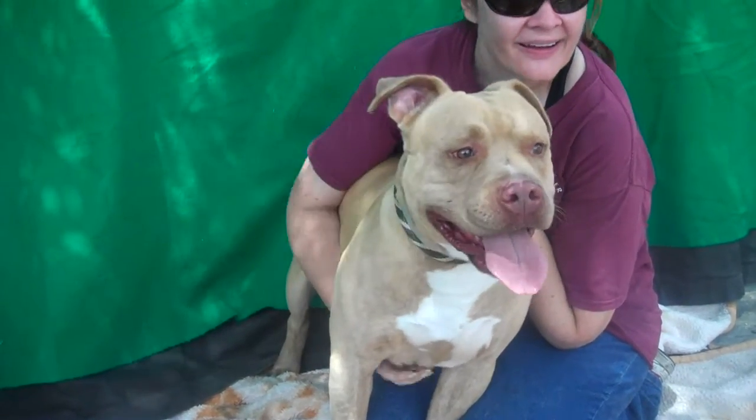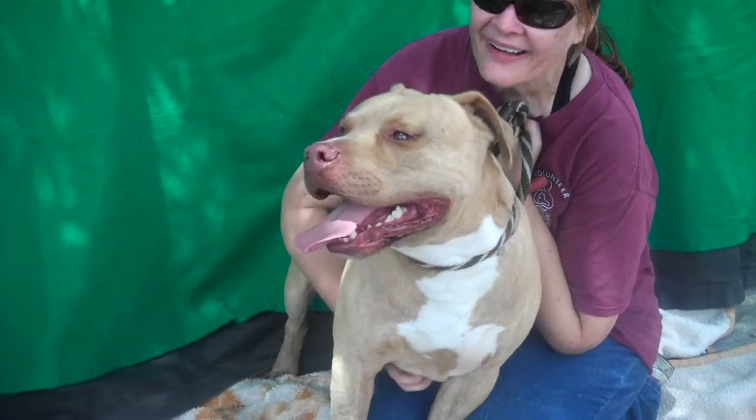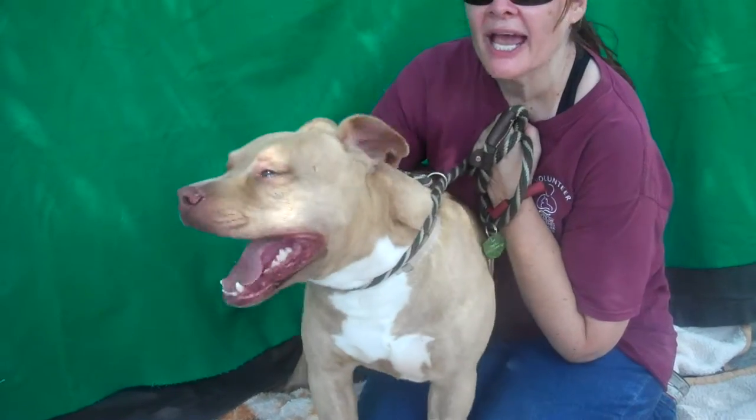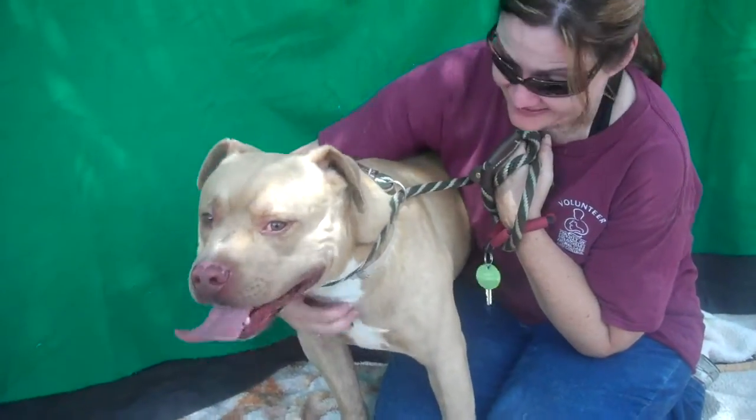Other than that, he seems friendly and happy. He sits on command, especially when you're giving him treats. He takes them real gently and he sits for them. So he's treat motivated. You know what that means? He's trainable.